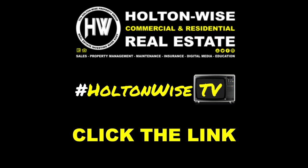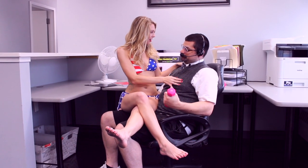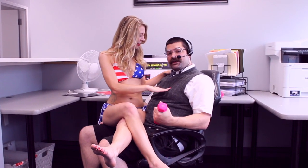Holton Wise — real estate investing made easy. I'm so glad I clicked that link below.